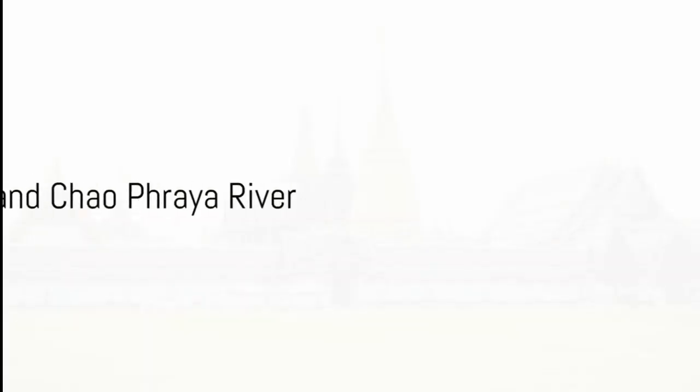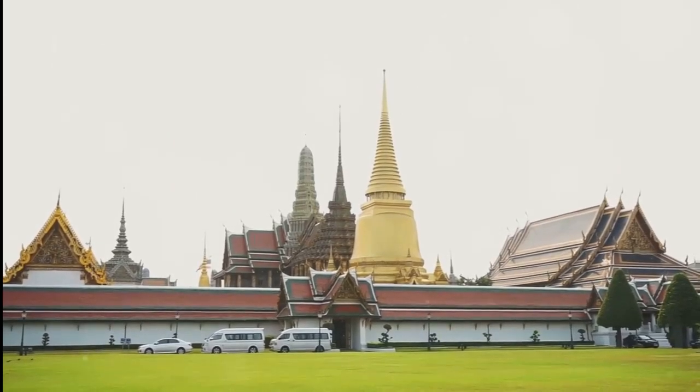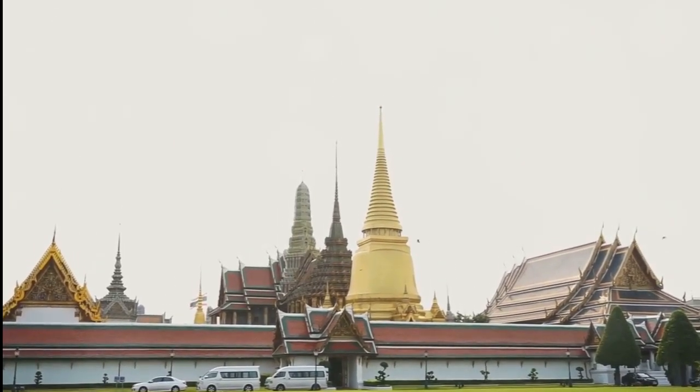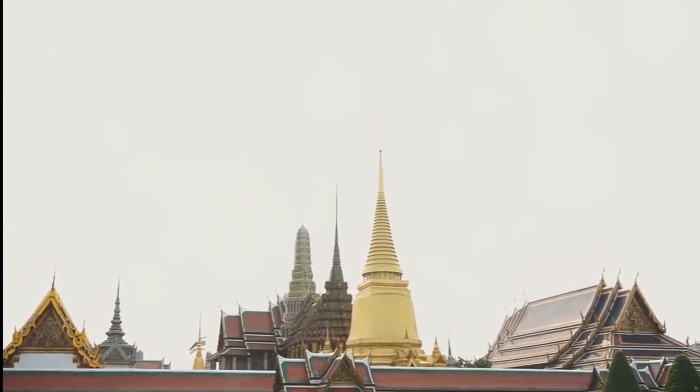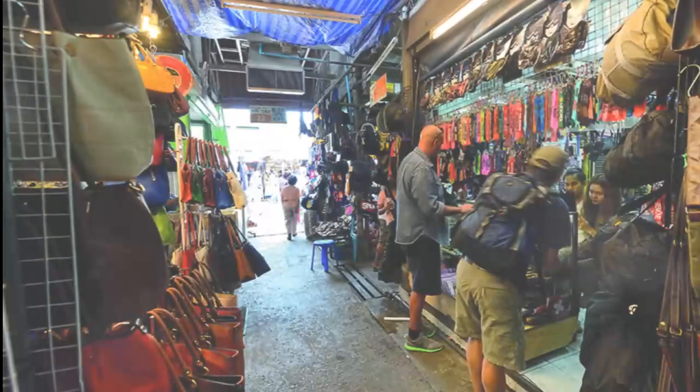Start your day with a visit to the Grand Palace, a must-see in Bangkok, then hop on a long-tail boat and explore the Chao Phraya River. For accommodation, we recommend a cozy guesthouse in the Khao San Road area. Dive into the local culture with a visit to the bustling Chatuchak Weekend Market.